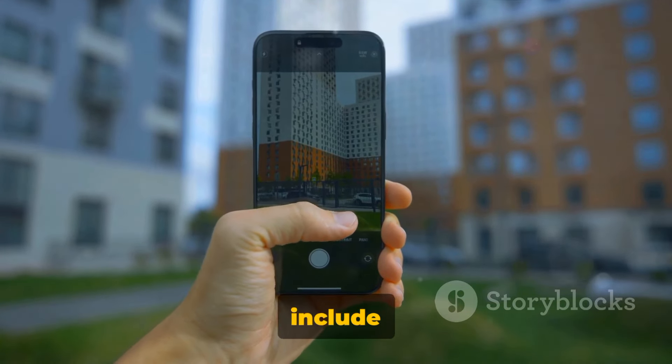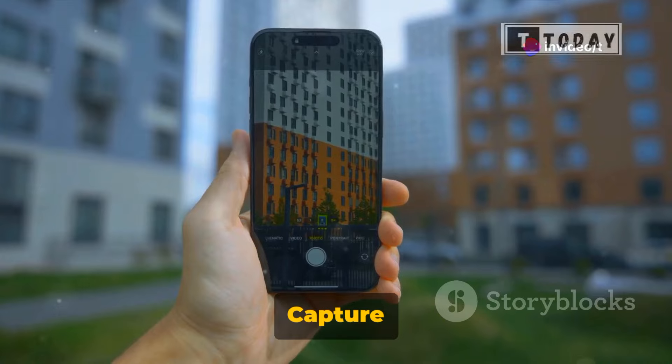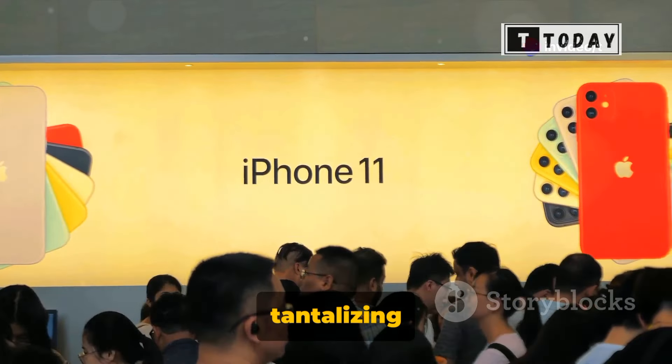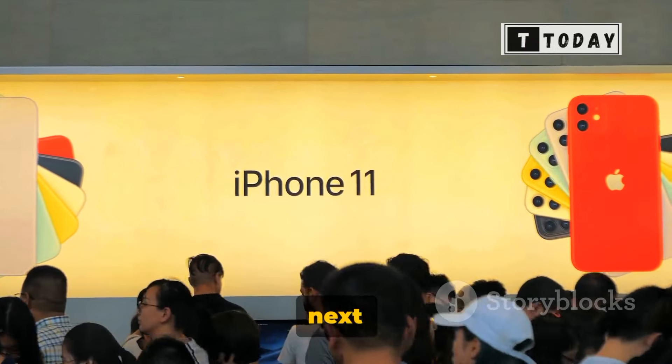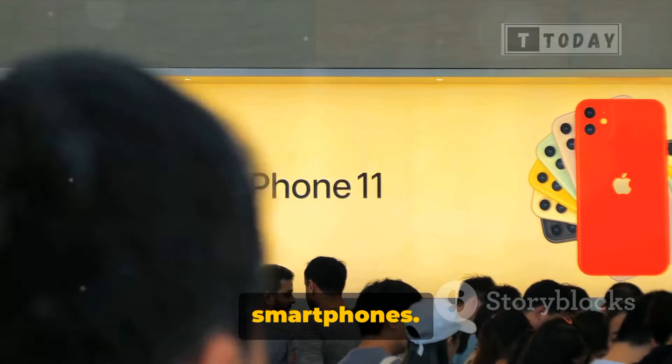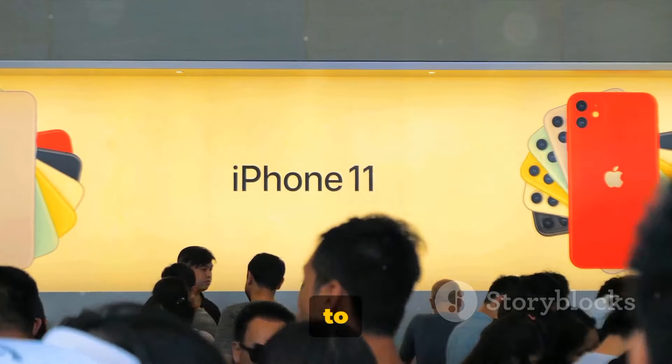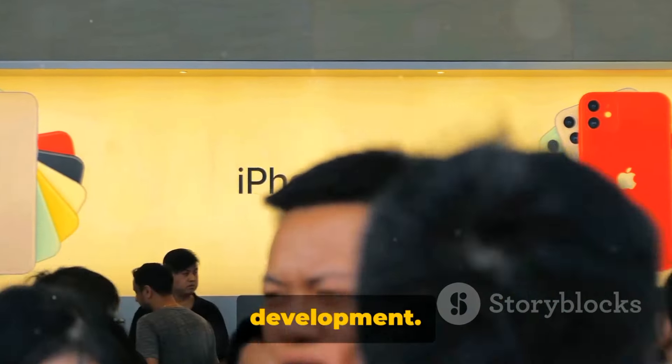Its promising features include a new camera layout, a handy capture button, a variety of color options, and the introduction of generative AI. It's a tantalizing glimpse into what could be the next big thing in the world of smartphones. As we await the official launch, the anticipation continues to build. Stay tuned for more updates on this exciting development.